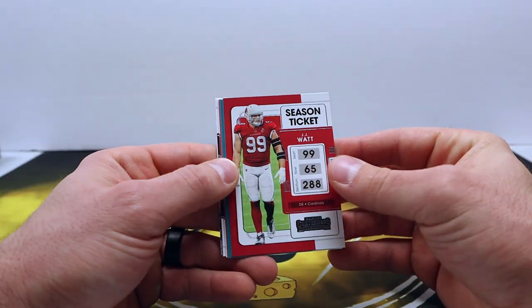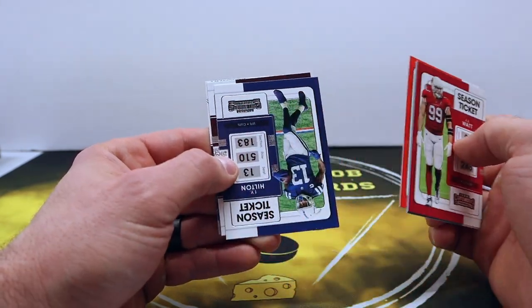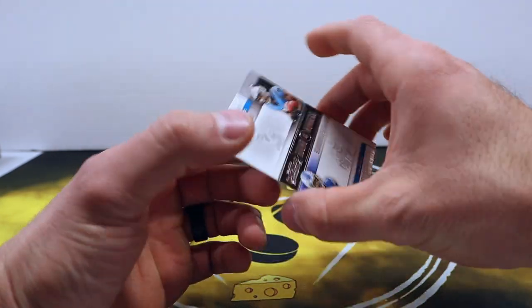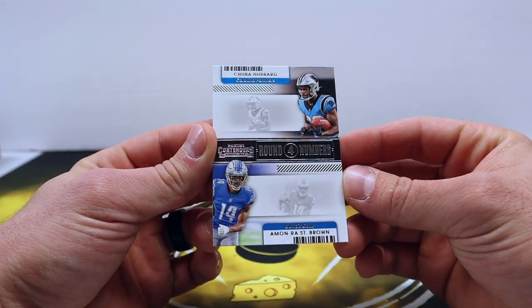2021 Contenders: JJ Watt, Parker, Joey B, Ty Hilton, Antonio Gibson, and Amon-Ra St. Brown.